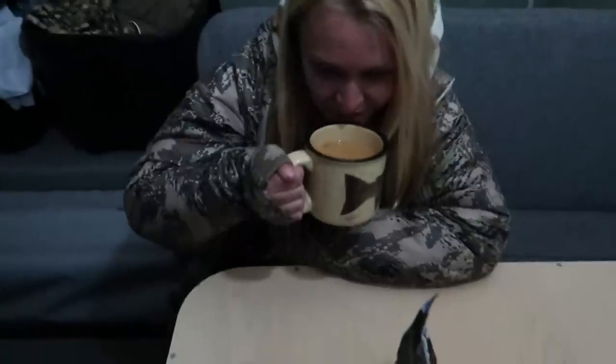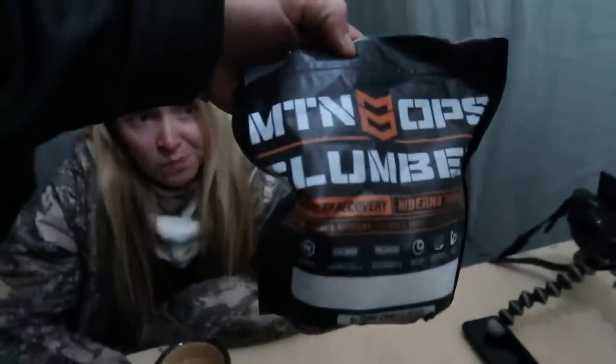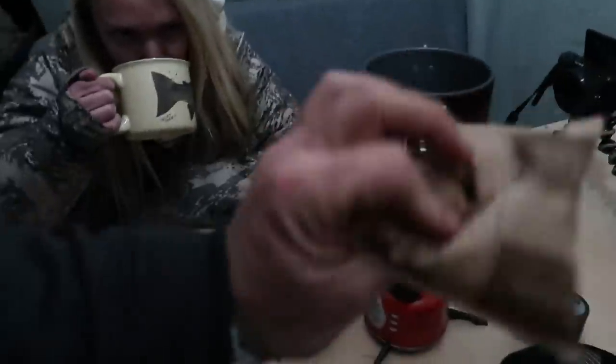We got the Buddy Heater going, cranking the heat. Bridget had the idea to bring some Slumber — I've used it at home but never thought about taking it on the mountain. Not a bad idea. Figured it'd be so cold when camping, it's good to have something that helps you sleep. The Camp Chef striker will be there to boil water and get some oatmeal with peanut butter tomorrow.